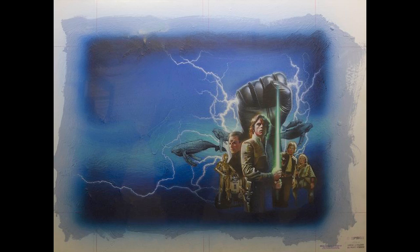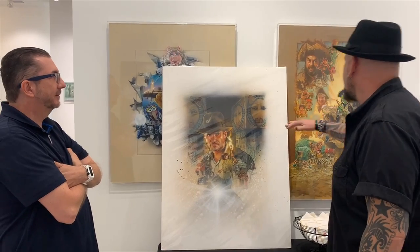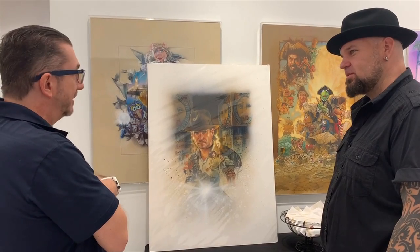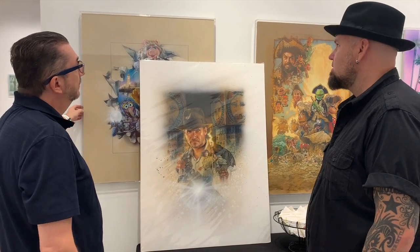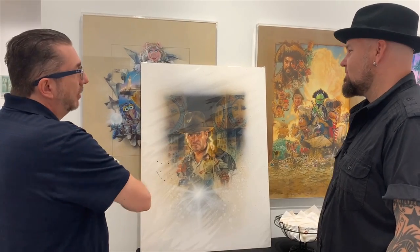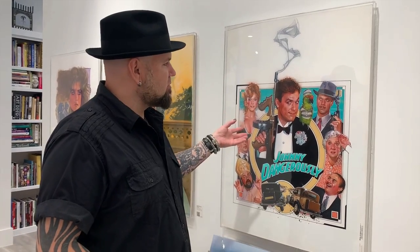Tell me about how these are framed — this is really nice. With Drew Struzan originals, I love seeing the crop lines and the edges — to me that's part of the art, and that's what makes it different from the poster. You get to see the whole thing. They're just acrylic boxes that a local business makes, and I like it because the focus is on the art and not on a big frame. It blends into the wall really well, especially with white borders.